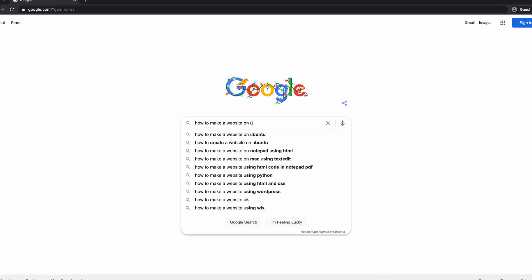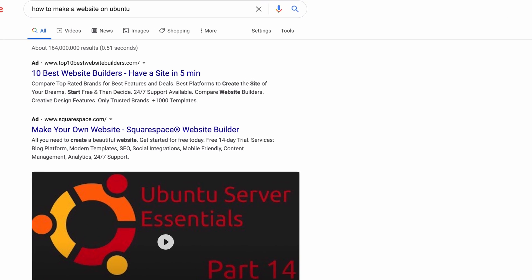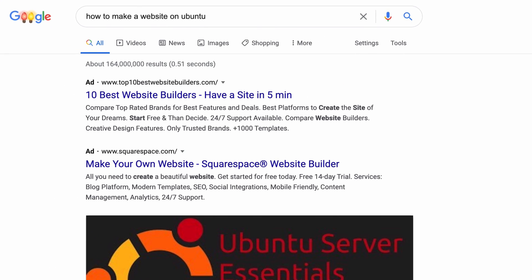Instead, you can search for a general tutorial about how to host a website on Ubuntu or Debian, and it will still work on your Raspberry Pi. Knowing this alone will open up the possibilities of your Raspberry Pi, and that's not just limited to website hosting.